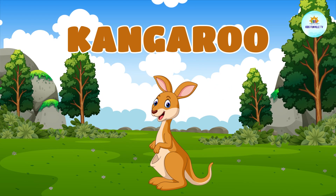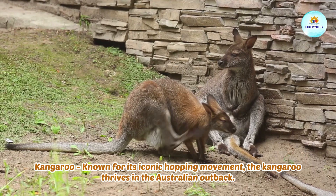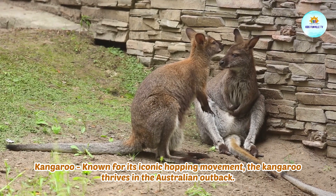This is a kangaroo. Kangaroo, known for its iconic hopping movement, the kangaroo thrives in the Australian outback.